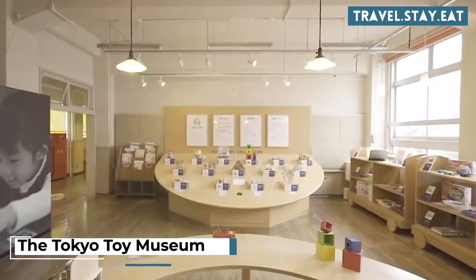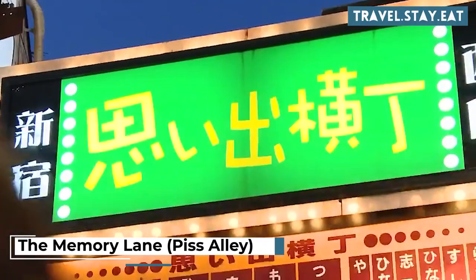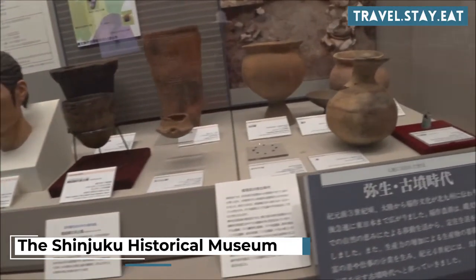Visit the Tokyo Toy Museum. Try your luck at the Pachinko Parlors. Explore Memory Lane, also known as Piss Alley, for street food and drinks. Visit the Shinjuku Historical Museum.